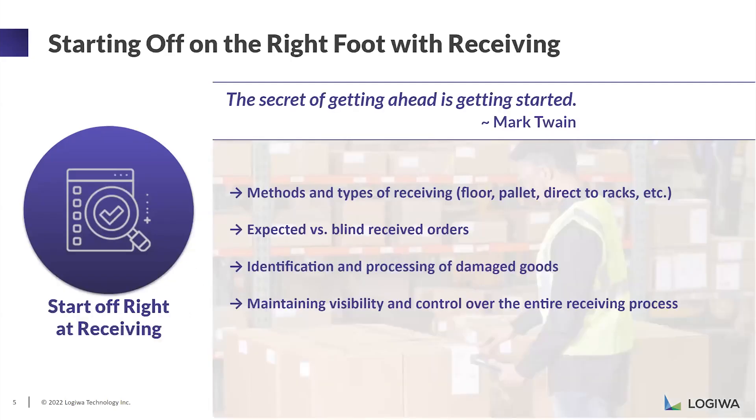Moving to the receiving operation — why is it so important? Because you are defining what comes into your warehouse: what is the quantity and in what form it's coming. After that point, that creates your reality on inventory levels in your warehouse. You might be receiving directly on the floor by counting units, receiving with pallets using pallet IDs or license plate IDs, or for some customers, receiving directly to the racks. Deciding and creating that flow with receiving is critical for accurate inventory levels and accurate receiving records.